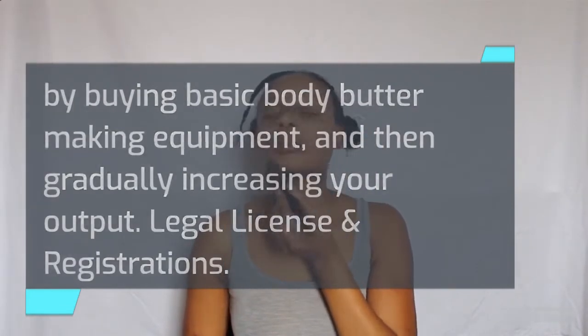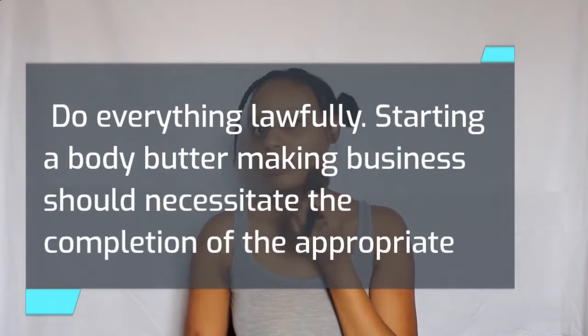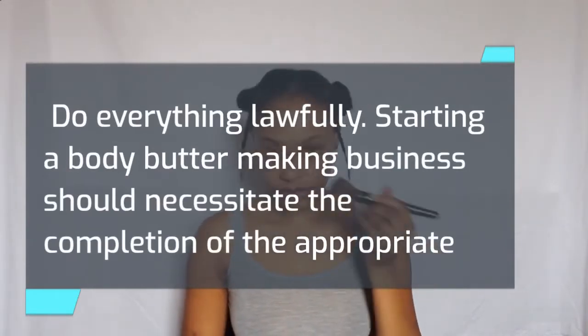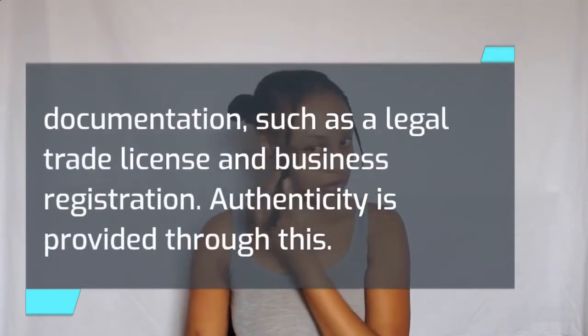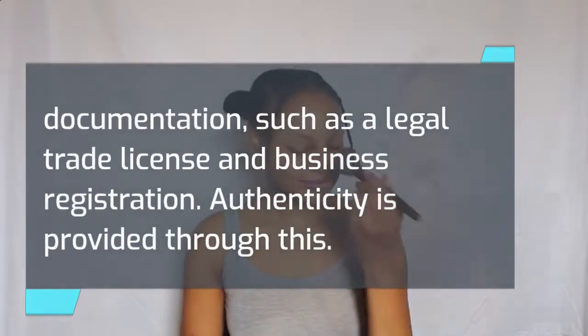Legal license and registrations. Do everything lawfully. Starting a body butter making business should necessitate the completion of the appropriate documentation, such as a legal trade license and business registration. Authenticity is provided through this.